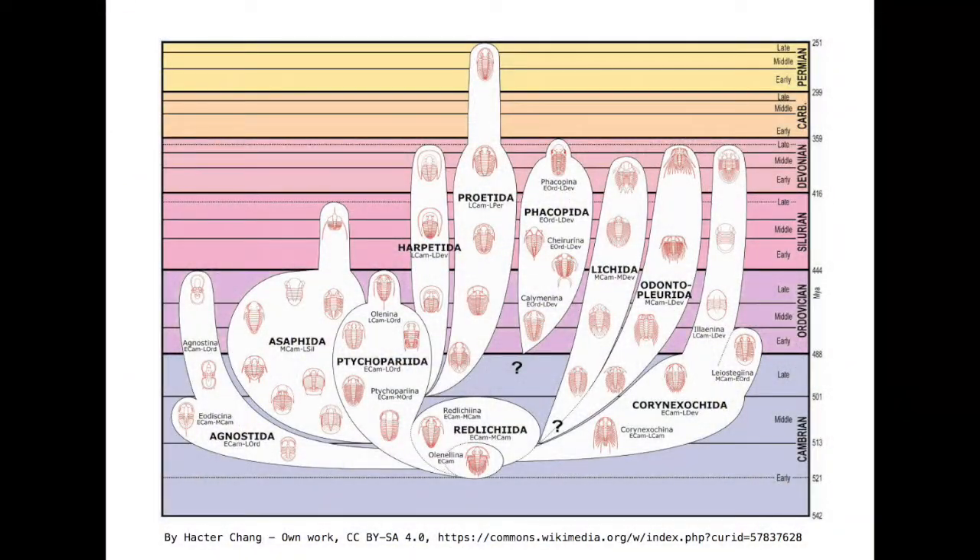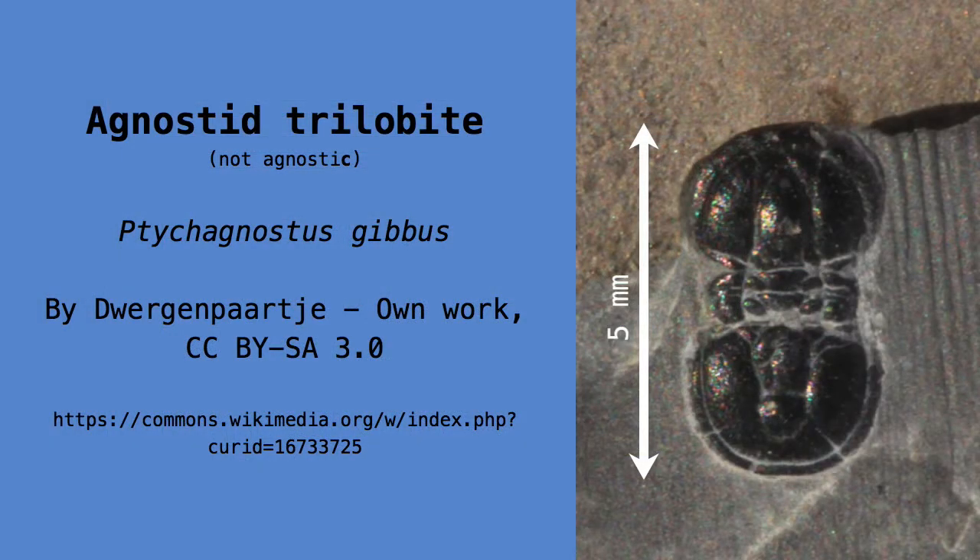With hundreds of millions of years of evolution, trilobites diversified into a staggering variety of shapes, sizes and proportions. This was made possible by the segmented jointed body plan shared by all arthropods. The smallest of all were known as agnostids. Some agnostid species grew to a millimetre or two in size, and had a matching cephalon and pygidium, as if they had two heads. They probably spent their entire lives drifting in the water column as plankton.